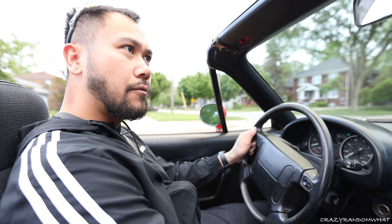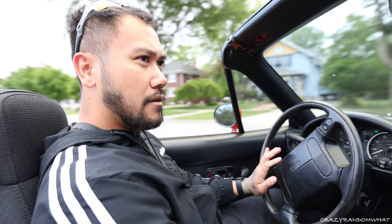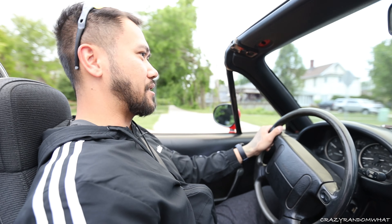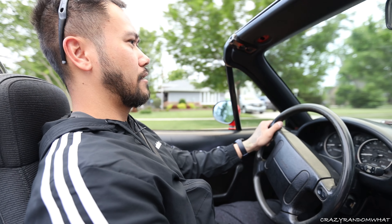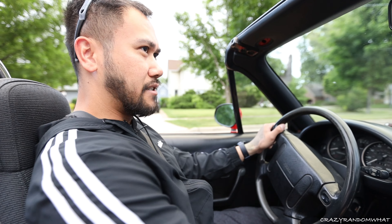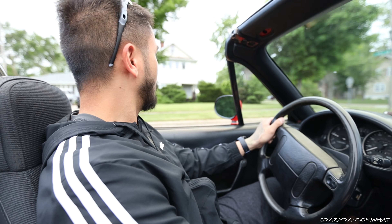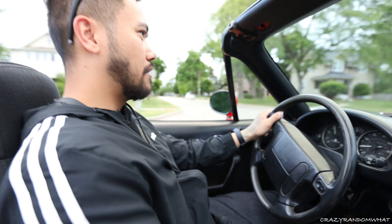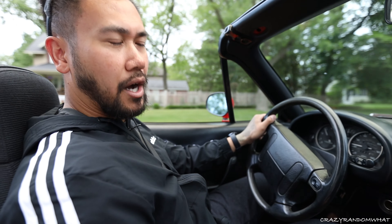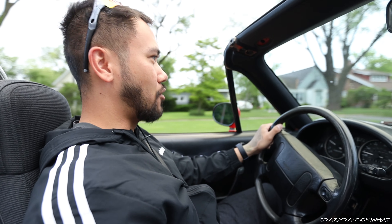With the KYB struts installed, it makes a big difference versus the stock setup. I wanted to test out originally how it would feel with the stock 14-inch wheels — going on turns, hitting bumps with the stock wheels, no problem.